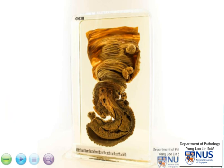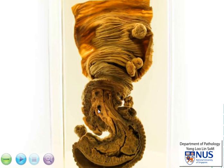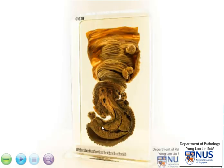Hence, we are worried that there may already be impending hemorrhagic infarction. Within the mesentery, which is compressed and pulled into this area of intussusception, we can also see some congested blood vessels.